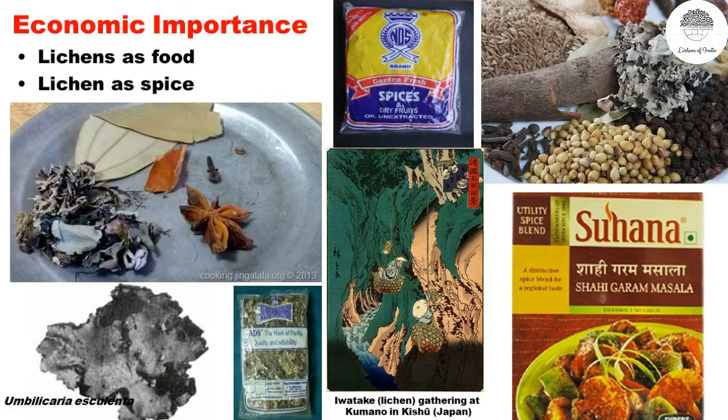Now coming to the importance of lichens to human beings. One thing is that some lichens are edible. For example, there is a lichen called Umbilicaria esculenta, common in Japan and Eastern Asia — it is called Iwatake in Japanese, and Japanese people eat this lichen. There are also a few species in India that are eaten as salads.